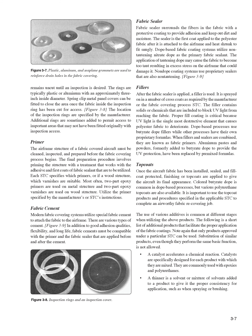Top Coats. Once the aircraft fabric has been installed, sealed, and fill-coat protected, finishing or top coats are applied to give the aircraft its final appearance. Colored butyrate dope is common in dope-based processes, but various polyurethane top coats are also available. It is important to use the top coat products and procedures specified in the applicable STC to complete an airworthy fabric recovering job. The use of various additives is common at different stages. Note that only products approved under a particular STC can be used. Substitution of similar products, even though they perform the same basic function, is not allowed.